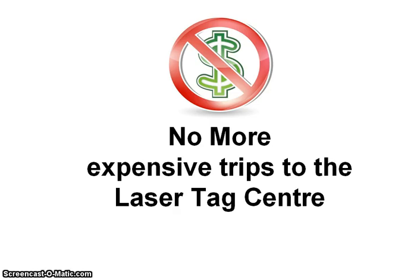Kids love action films and spy movies and they love to act out these scenarios in their play. One of the best ways to play spy v spy or superhero is with a laser tag set, but a trip to the laser tag centre can get a bit pricey, and just playing with ordinary guns can mean arguments over who shot who first.